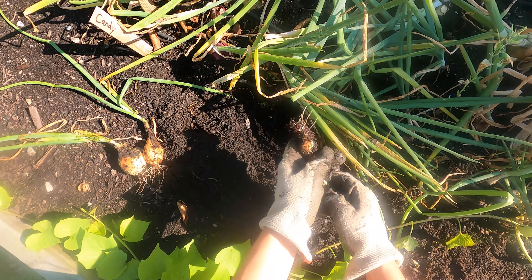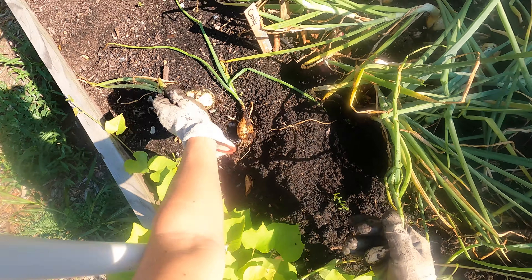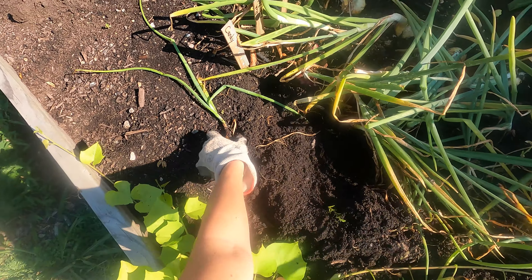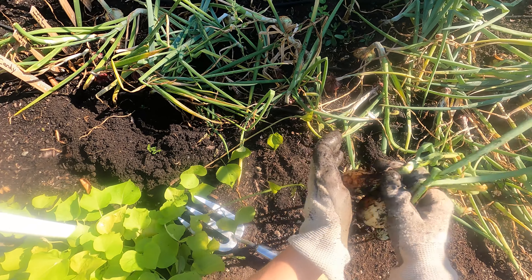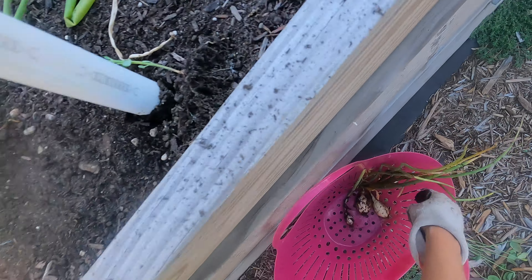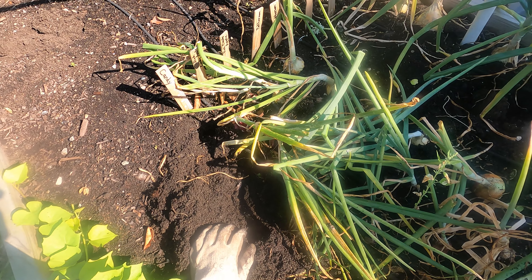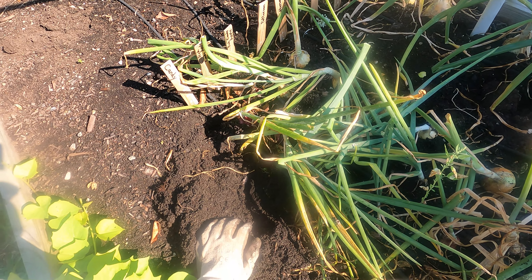This first variety that we're pulling here is candy onions. Candy onions are an intermediate day-length onion, which means they'll start bulbing between 12 and 14 hours. So these really do, with where I live, have to get in quite early.